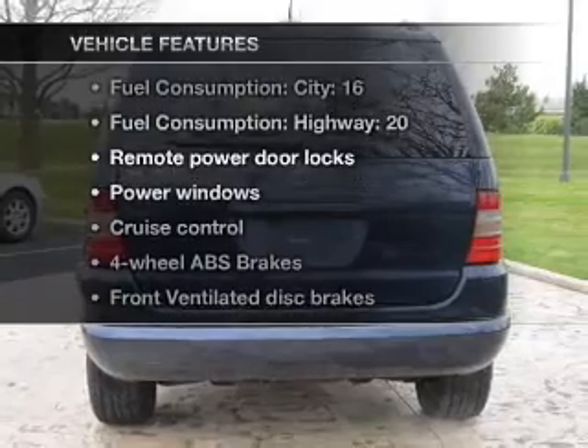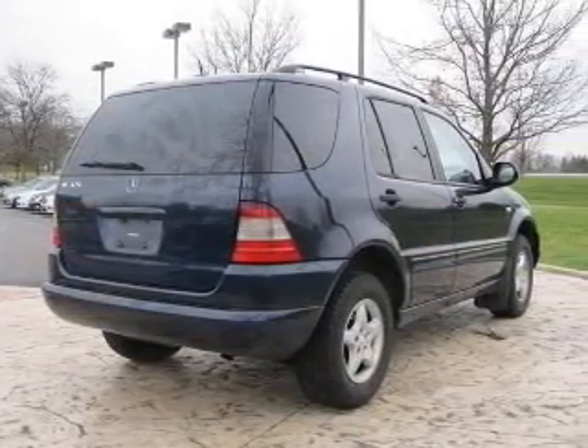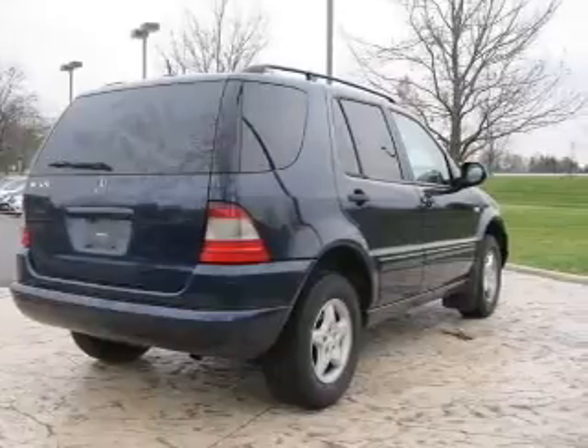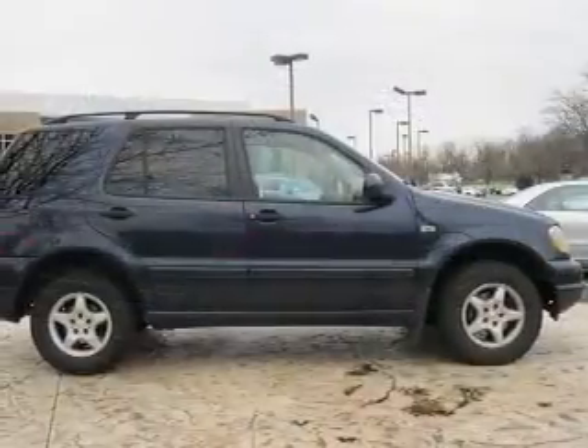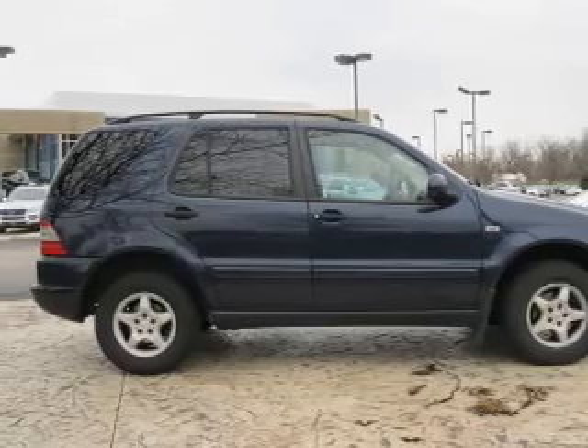Enjoy these notable features that are included in this vehicle: air conditioning, power door locks, power windows, power steering, cruise control, power mirrors, an alarm system, an AM/FM stereo, and an adjustable tilt steering wheel.